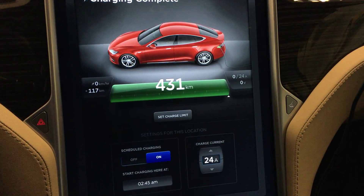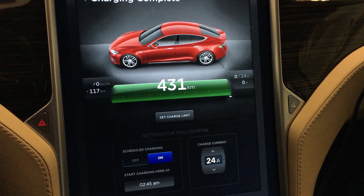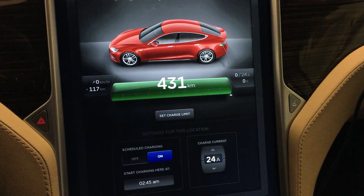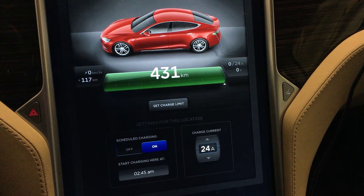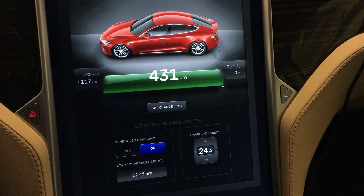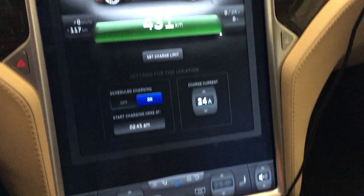There we go — 431 kilometers with range mode on. Previously with range mode on it was 442 kilometers. So I've lost about 11 kilometers of rated range in range mode.